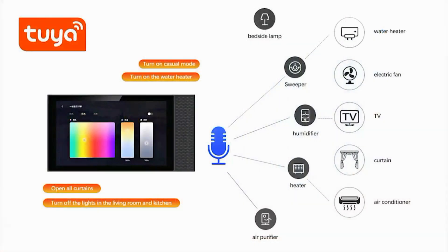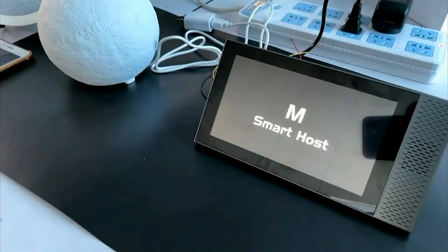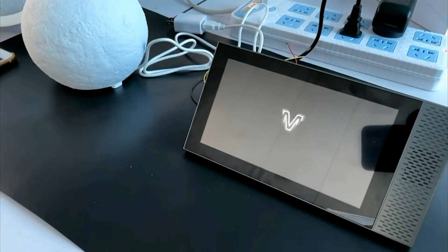The Smart Home Control Panel described appears to be a versatile and integrated device designed to enhance the control and automation of various Smart Home features and appliances. Here's a breakdown of its key features.